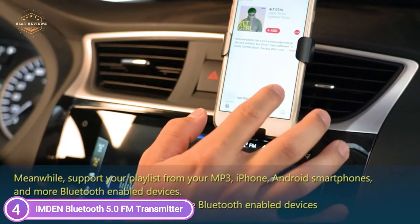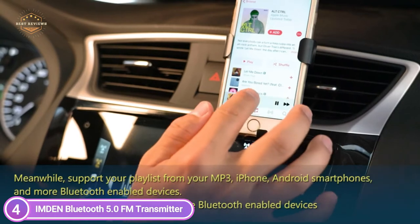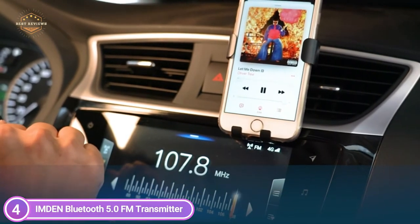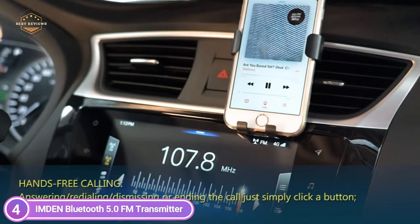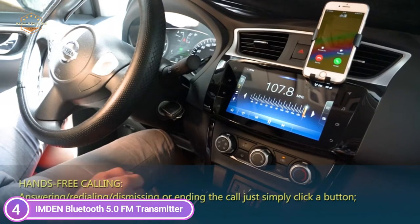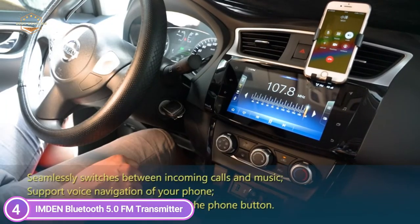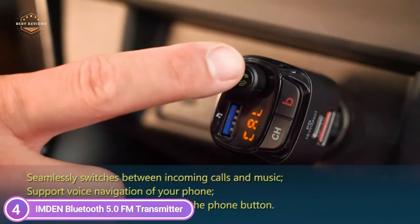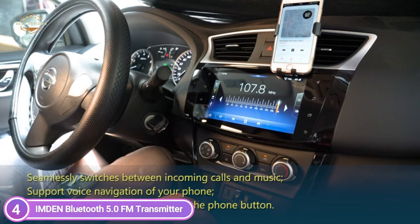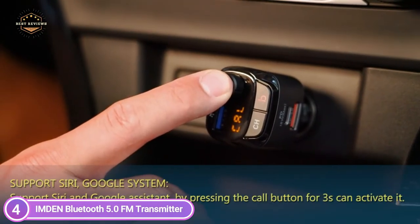To turn the device on or off, gently rotate the phone button. Connect a USB flash drive containing MP3 files to the right USB port to enjoy music. It also supports music playback with no distortion of the original audio from your MP3, iPhone, Android smartphones, and many other Bluetooth-enabled devices. Additionally, music sound effects let you amplify DJ music, dance music, or rap music using the sound effects option.